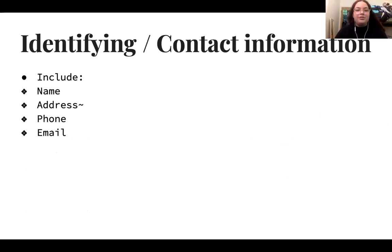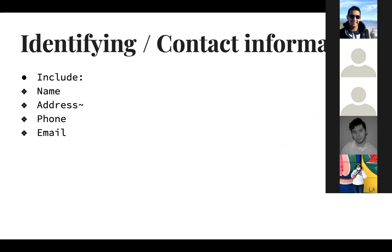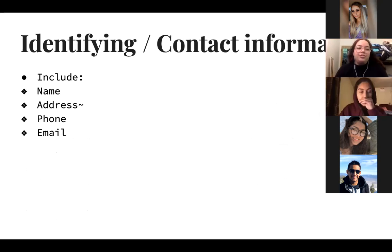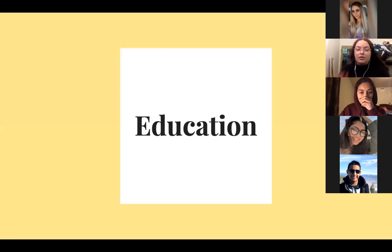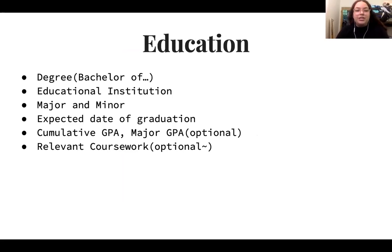When writing your identifying and contact information, include your name, address, phone number, and email. For the education section, include your degree — such as a Bachelor of Arts or Bachelor of Science — the educational institution, any majors or minors, your expected graduation date, and your cumulative or major GPA, which is optional. You can also include relevant coursework, which is also optional.